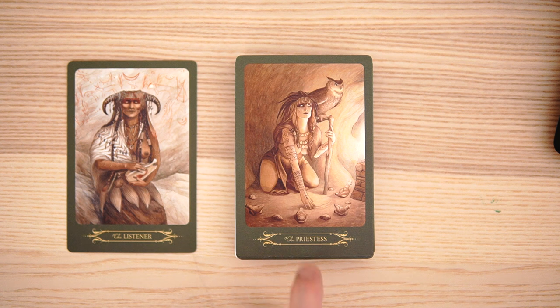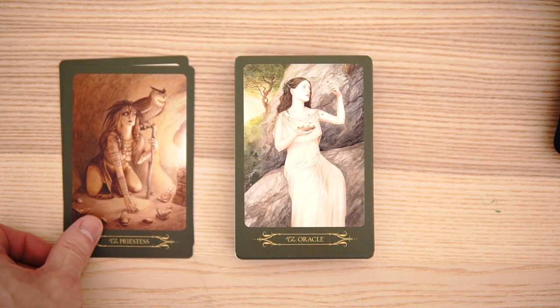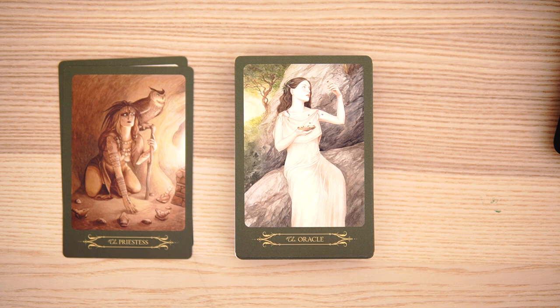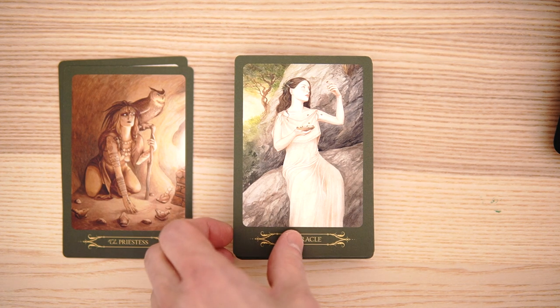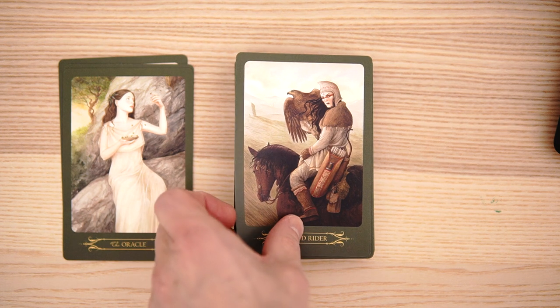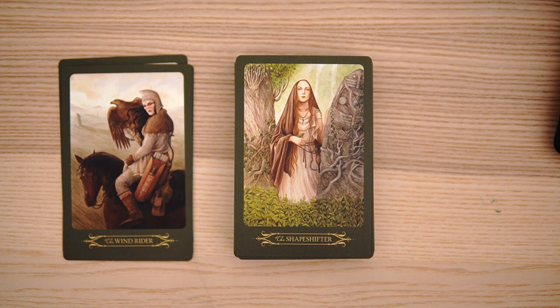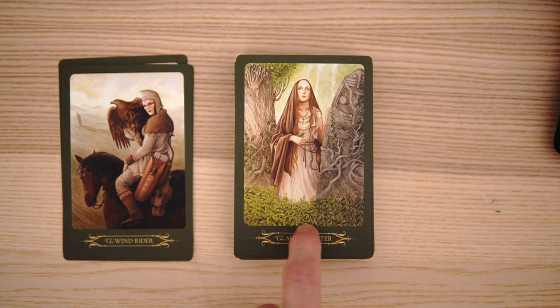The next card is the priestess — another very cute one. And the Oracle card. I mean, it is an Oracle, you might as well have an Oracle card to fall back on. The wind rider — I like the details on the bird. And the shapeshifter — a lot of details on the grass as well. I like the root system that goes through the tree. That had to be quite some time to get all that prepared.